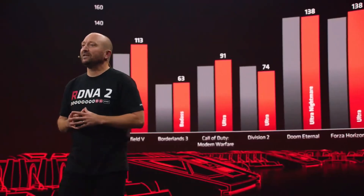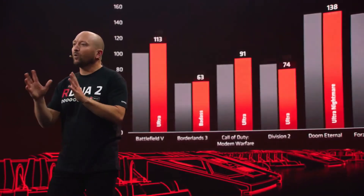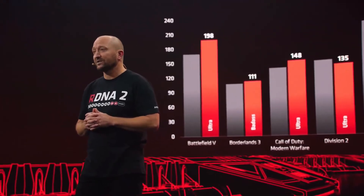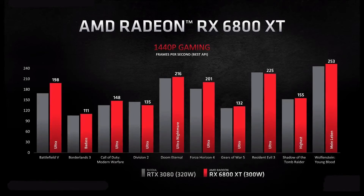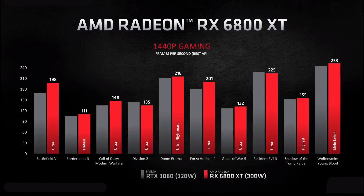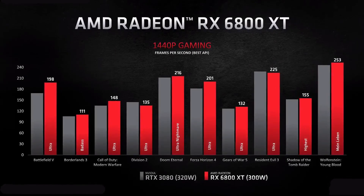For the 1440p gamers out there, we have some great results for you too. Over the last several years, more and more gamers have adopted 1440p monitors as their display of choice. Here are the same games we showed you before, running the same best versus best API scenario at 1440p resolution. I personally love seeing so many games running at over 100 frames per second with all of the settings maxed out — this is just an incredible amount of performance.